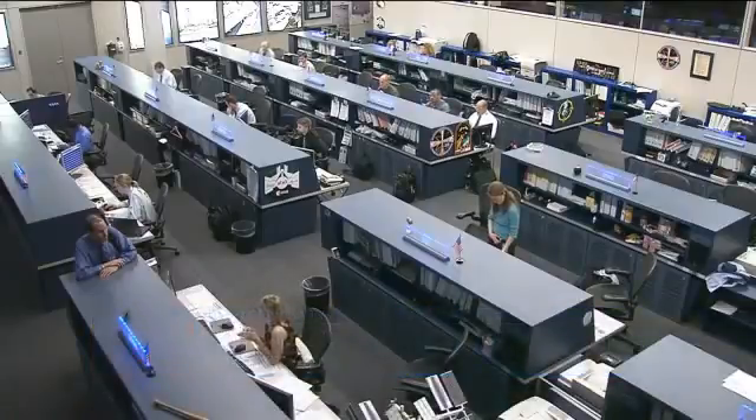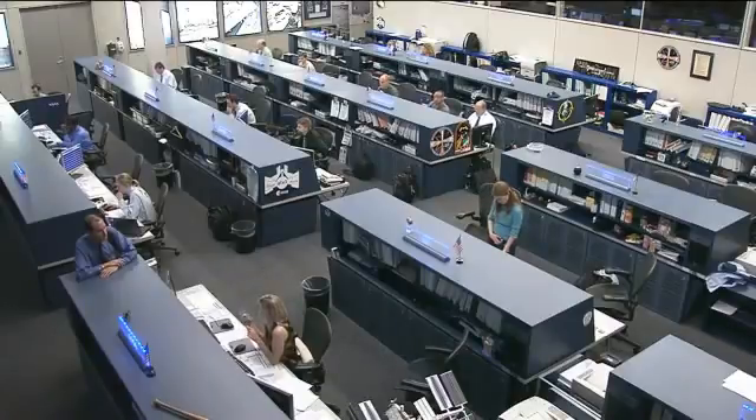Joe Acaba will be in charge of performing the robotics operations, grappling the cargo craft, and then Aki Hoshide will take over and be the one actually installing it on the Harmony node of the International Space Station.